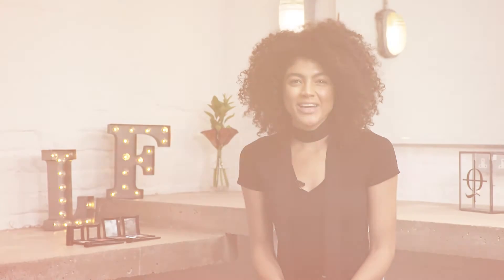So, this is the completed look and I'm really happy with how it turned out. I really like the fact that contouring does not have to be scary and that it can look subtle as well, and this is a great look to take from day to night.